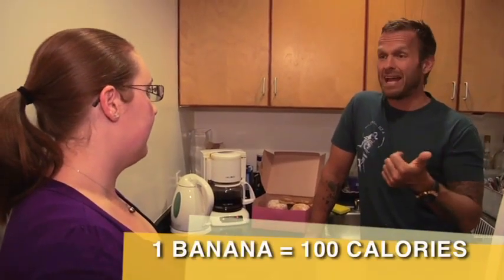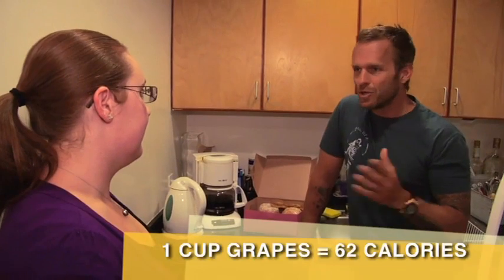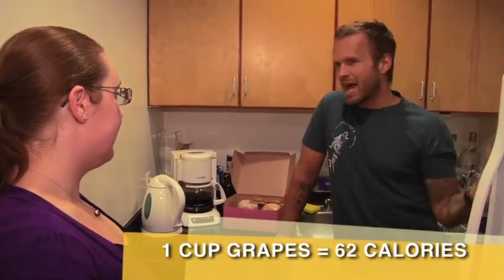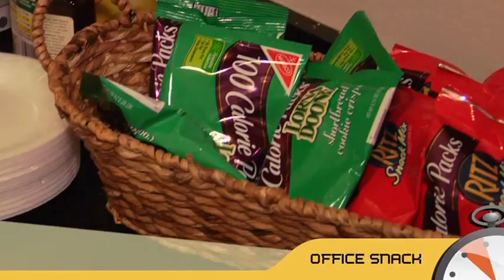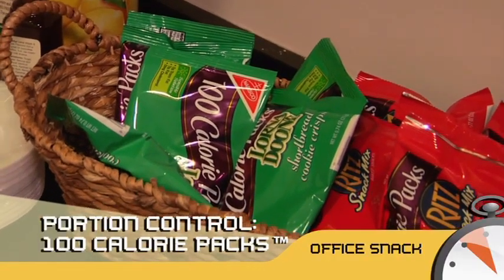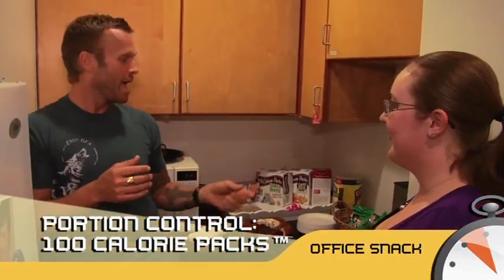Bananas have gotten a bad rap because people think they're really fattening. Grapes have a lot of sugar. But you don't need to concern yourself with the kind of sugar that's in fruit — you need to concern yourself with the sugar that's in a donut. Try to find healthier snacks; 100-calorie packs are great. You can have something sweet and when the bag's done, you're done.